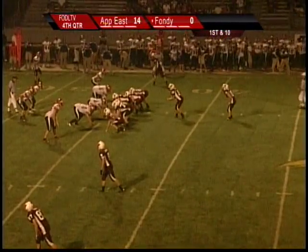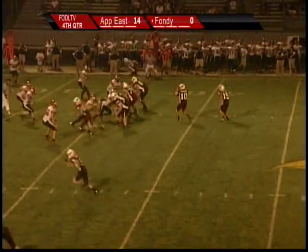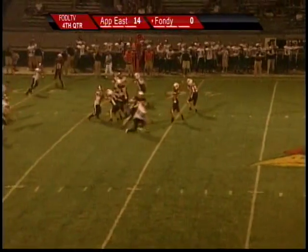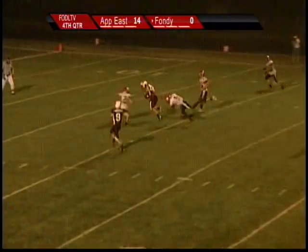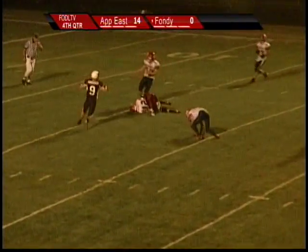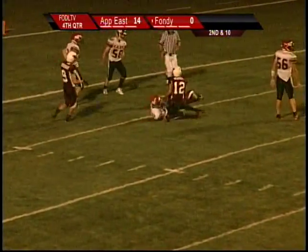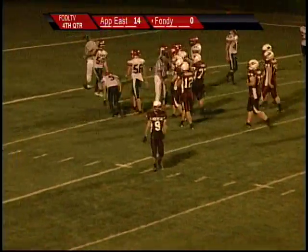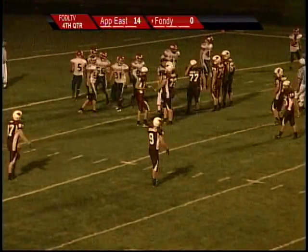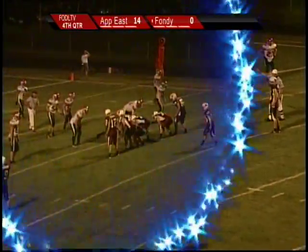A little soft up the middle here as Fondy winds the clock going with the no huddle. Coppings hustles to the short shotgun. He's going to tuck it down and try to roll through a couple of defenders, and he gets pulled down for a loss of about one. Coppings quick pass — caught by Schnell at five. Cardinals will have it inside the five. That'll move the chains. First and goal for the Cardinals.